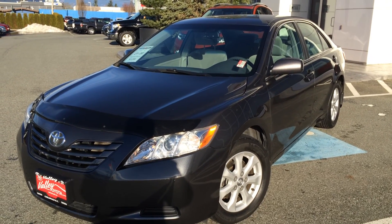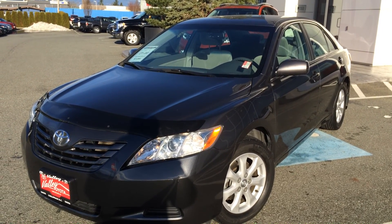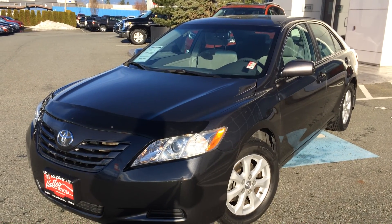Welcome to ValleyToyota.ca. You're having a look at a 2008 Toyota Camry, stock number 15148A.